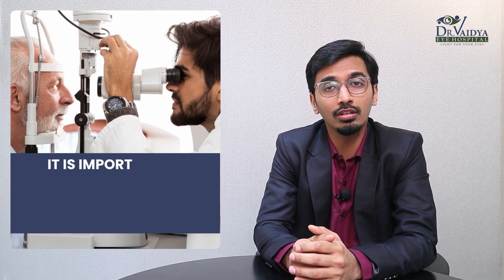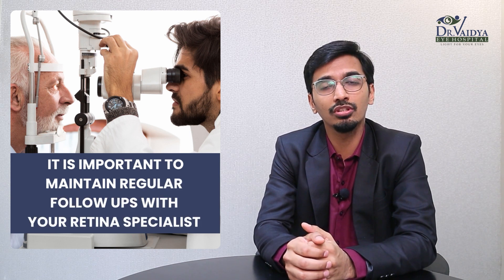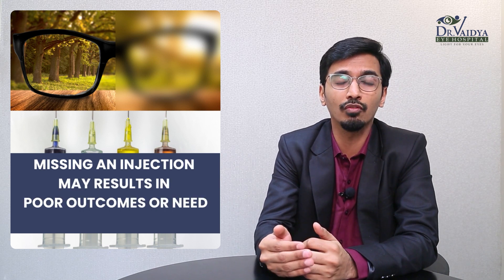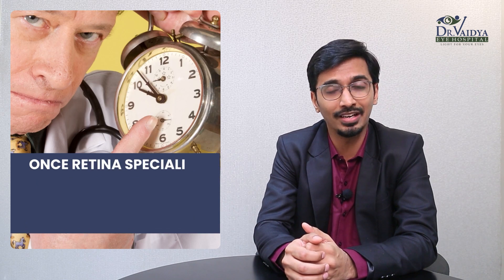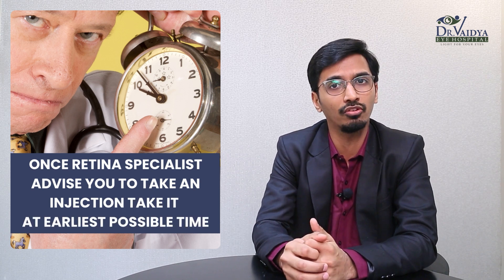Hence, it is important to maintain regular follow-up with your retina specialist. Missing an injection in the initial phase risks poorer outcomes and needing multiple injections later. When the retina specialist advises an injection, it is imperative to take it at the earliest, because once the disease becomes permanent in the retina, no number of injections or surgeries can salvage the vision.